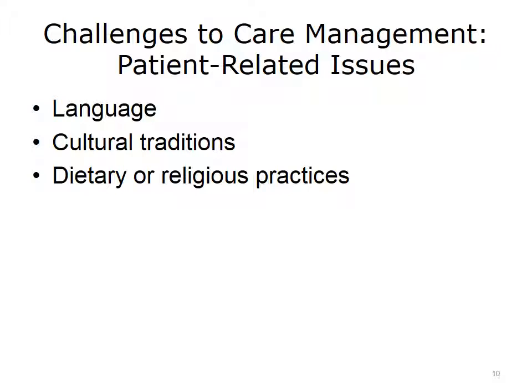Now let's consider the patient perspectives that impact care management. Language, because it is the basis of all communication, is a fundamental concern to address between patients and providers. Without addressing language, other considerations become more difficult to navigate. Cultural traditions may be tricky to understand and resolve because cultural norms can interfere with normal healthcare delivery practices. For example, typically we'd talk directly physician-to-patient. However, in some cultures, the expectation is to talk to an authority figure rather than directly to a patient.